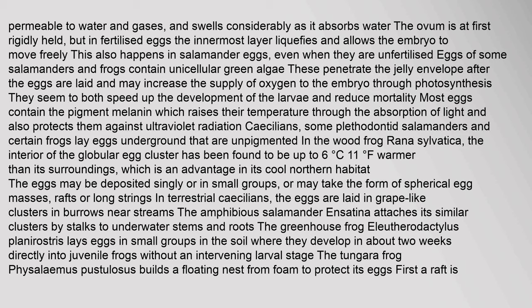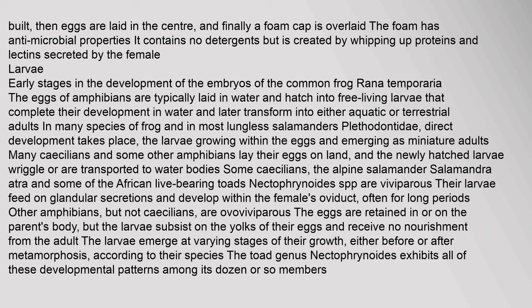The eggs of amphibians are typically laid in water and hatch into free-living larvae that complete their development in water and later transform into aquatic or terrestrial adults. In many species of frog and in most lungless salamanders (Plethodontidae), direct development takes place, with larvae growing within the eggs and emerging as miniature adults. Some caecilians and other amphibians lay their eggs on land. The alpine salamander Salamandra atra and some African live-bearing toads are viviparous; their larvae feed on glandular secretions and develop within the female's oviduct.